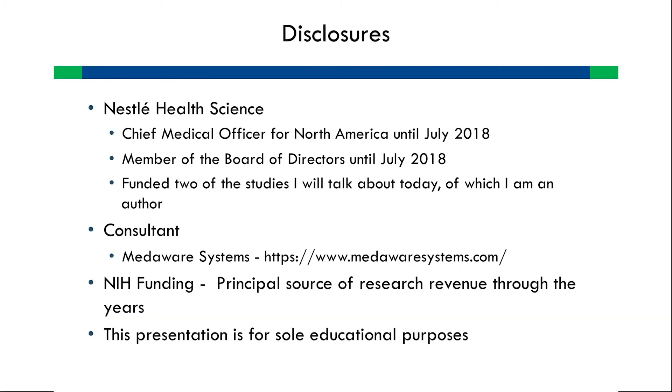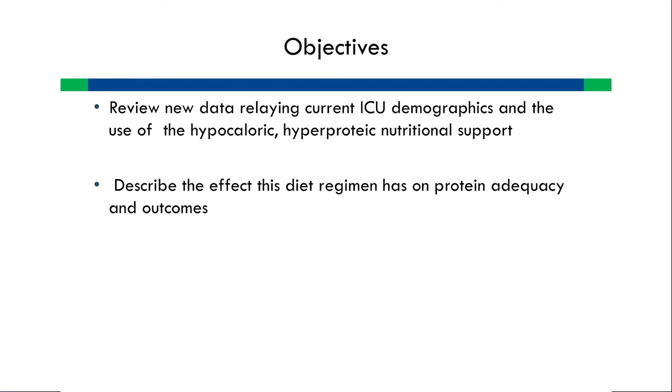I was a chief medical officer and member of the board of directors for Nestle Healthcare Nutrition in the United States. They have funded two studies. Nestle has always allowed me independence of thought, and I'm solely responsible for this presentation — it is for educational purposes. I'm now going to review new data in ICU management, but I am going to focus only on the first seven days of care.